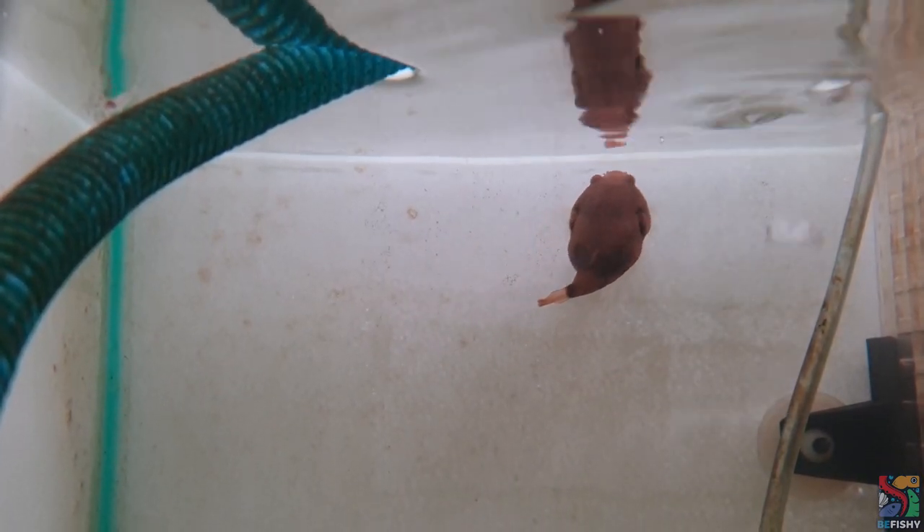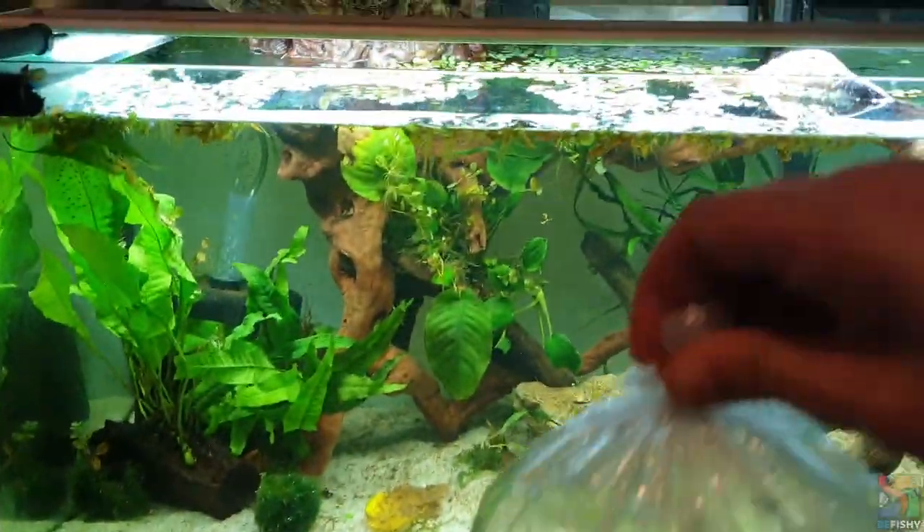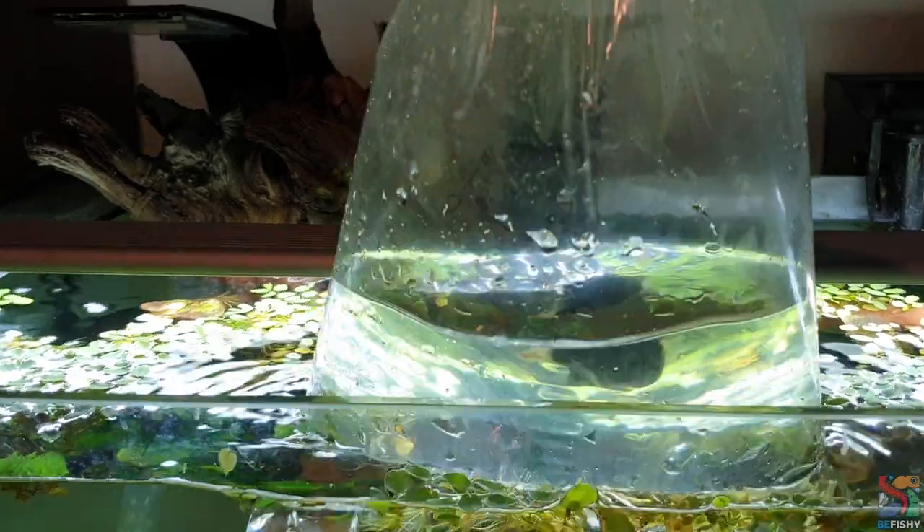Hey, it's your local fish keeper, Sabrina. How's everyone doing? I hope you are well. Speaking of wellness, if you've watched last week's video, I've gotten myself two Congo puffers.